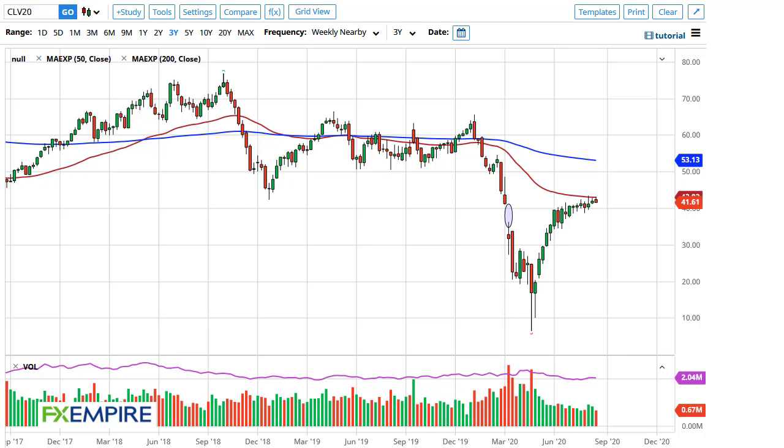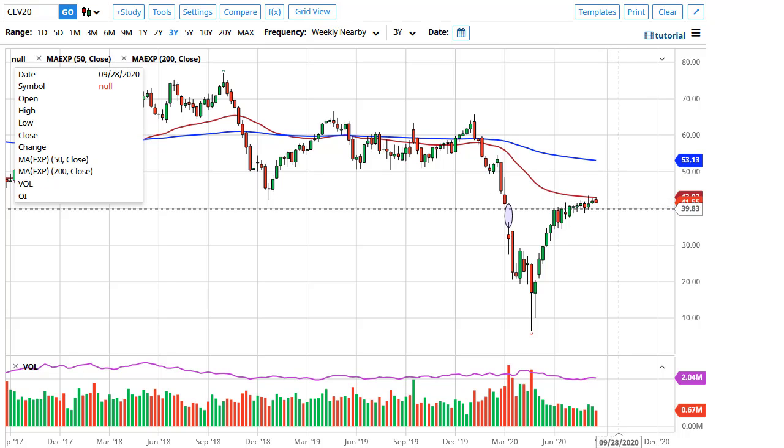From FX Empire, this is Chris taking a look at the crude oil markets. On the weekly time frame, we're testing the 50-week EMA, but at this point it looks like we're going to pull back just a bit.